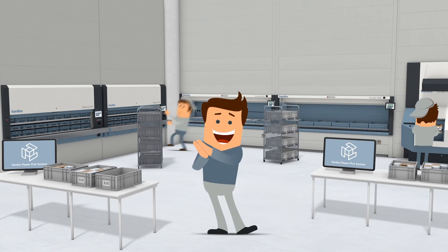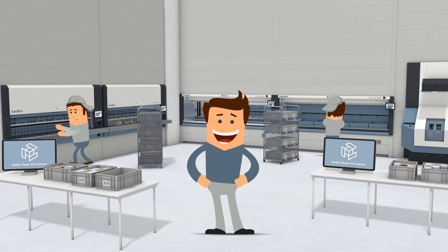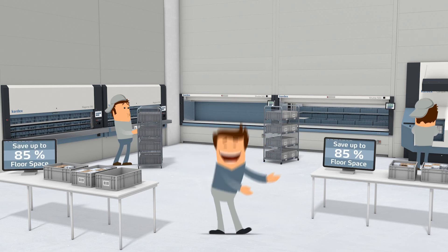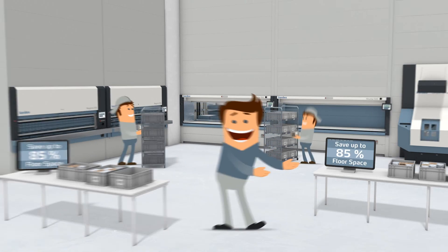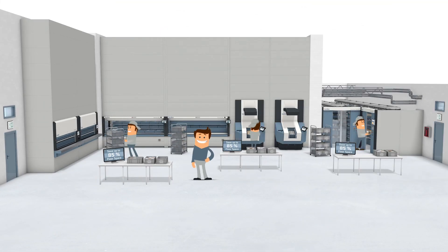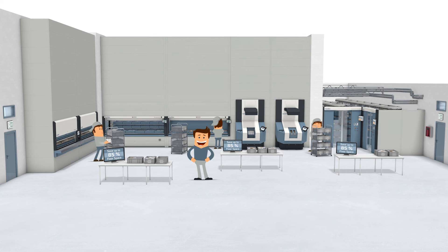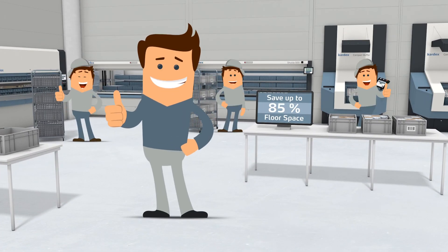Tom is excited. His inventory is stored within a compact footprint and he has reduced his floor space requirements by 85%. Make room to grow your business with automated storage and retrieval systems from Kardex Remstar, and be happy just like Tom.